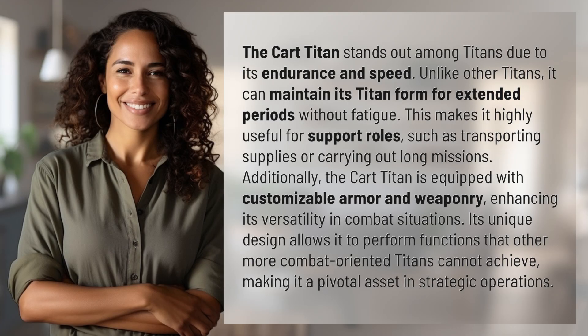The Cart Titan stands out among titans due to its endurance and speed. Unlike other titans, it can maintain its titan form for extended periods without fatigue. This makes it highly useful for support roles, such as transporting supplies or carrying out long missions.